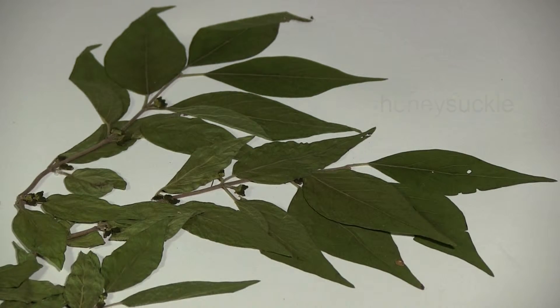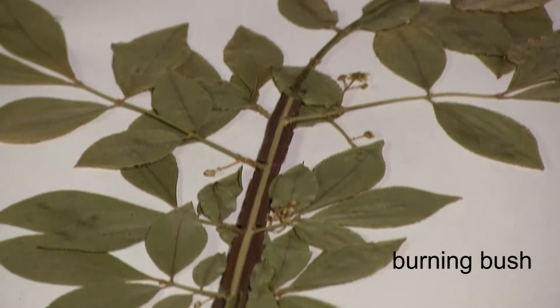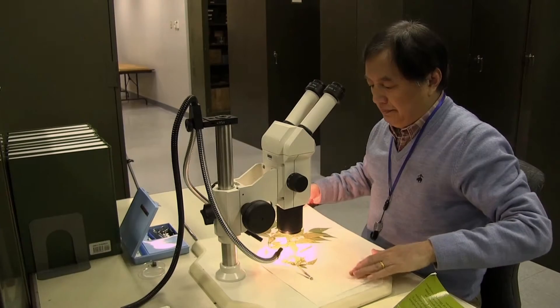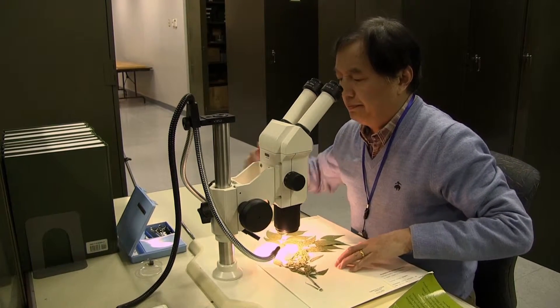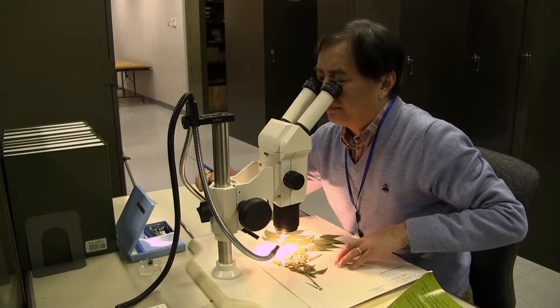Approximately twenty-eight percent of vascular plant species are exotic species, including many invasive species. The specimens provide a valuable resource for studying the spreading processes of exotic plant species.